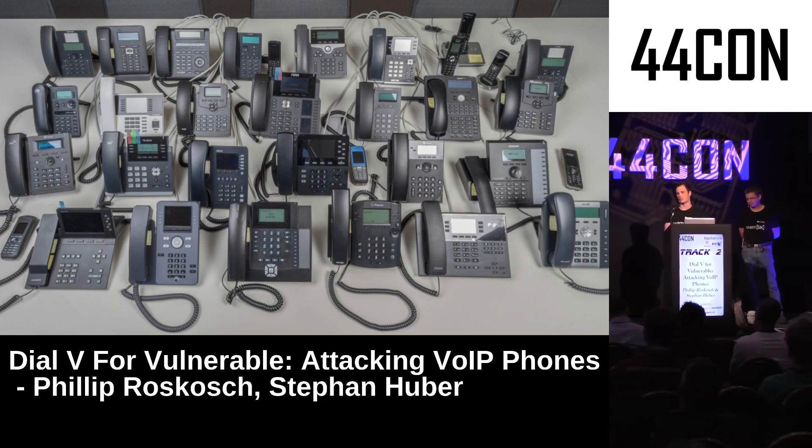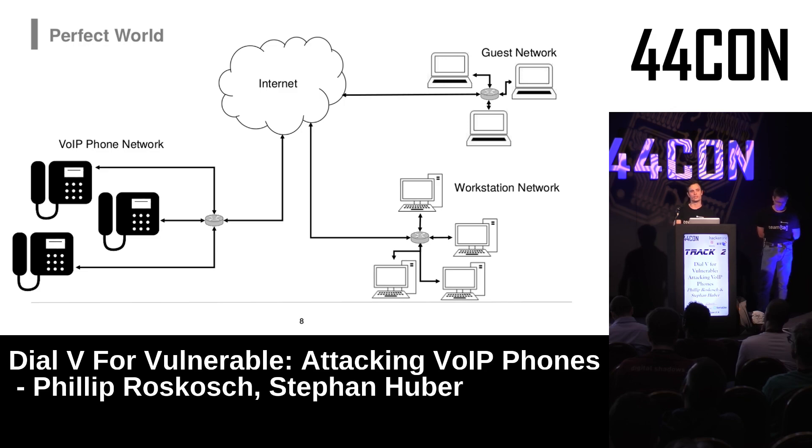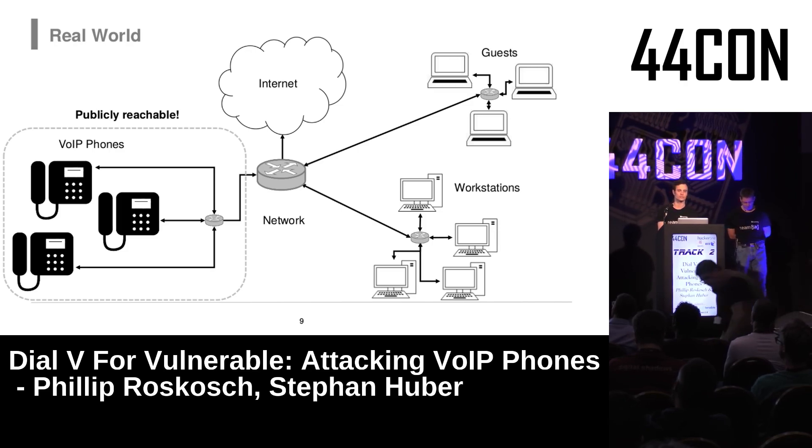VoIP phones are a device category with really wide distribution, and every one runs a web server for configuration and administration purposes, making the attack surface complex enough to find good bugs. While you'd normally put VoIP phones in a separate network, company networks often have everything connected together, and nobody disables the configuration web server — making them accessible from everywhere, including the internet.